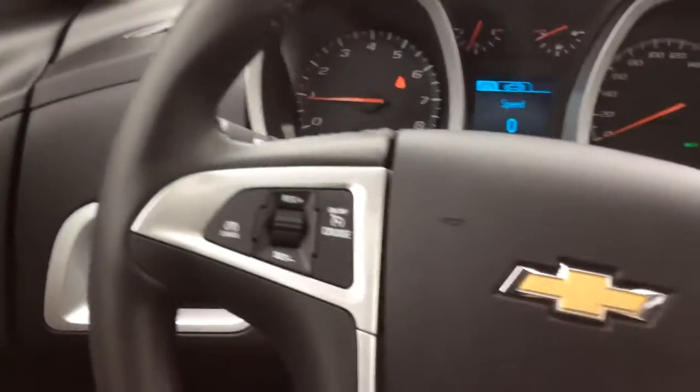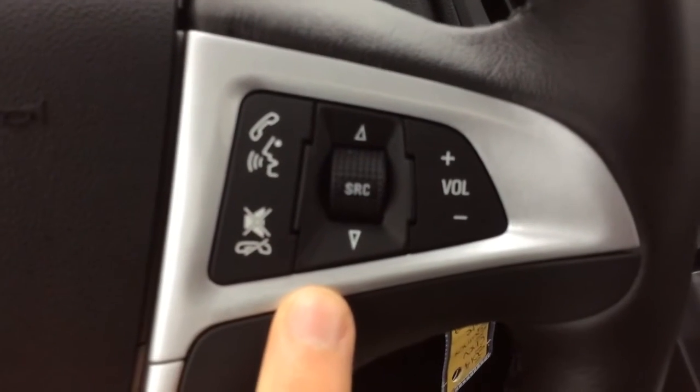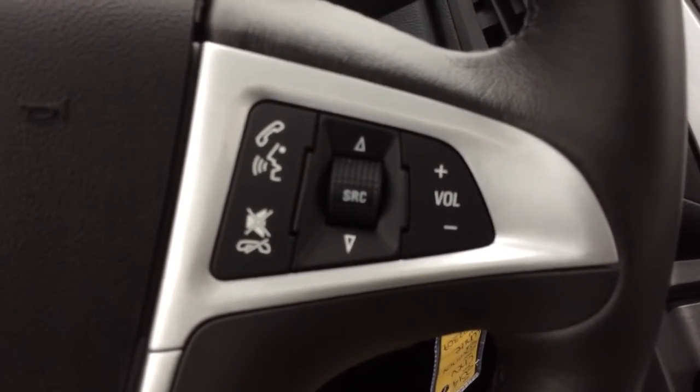The steering wheel comes leather wrapped and you have cruise control, voice recognition, and audio here. You'll also have Bluetooth phone connectivity and Bluetooth wireless audio streaming.